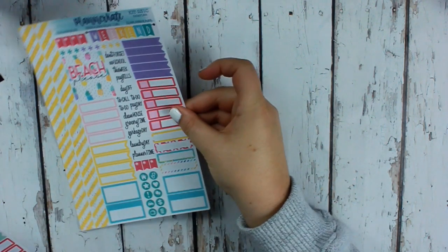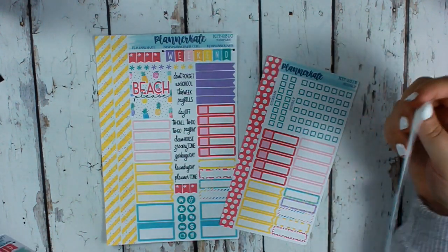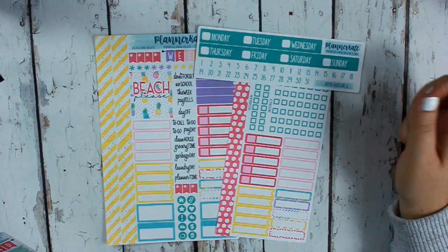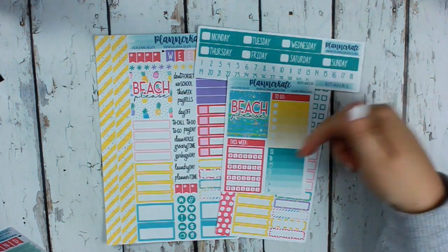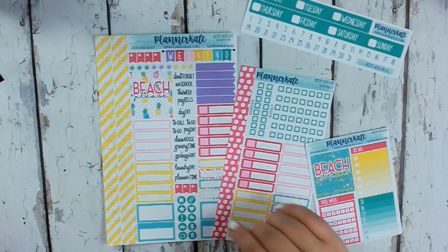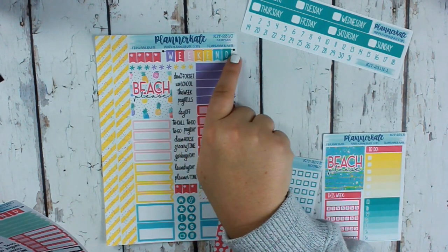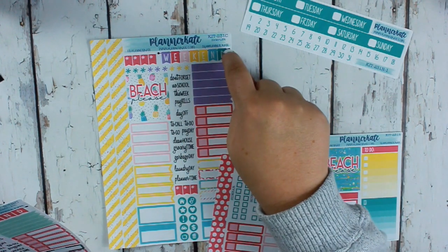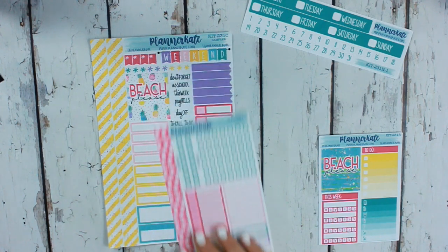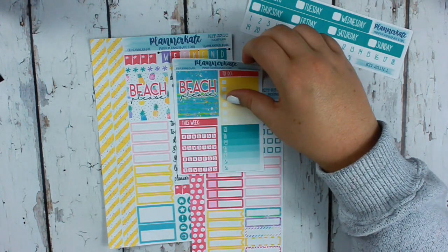Then there's a beach week kit. We're not really going to the beach in June, but I just think it's so colorful and pretty. I got the sampler, hourly checklists, date covers, and the sidebar because I love doing a sidebar in my planner. The colors print so pretty with no graininess. Look at this weekend banner — I want like five of these, it's so cute and colorful! I love this yellow striped washi.